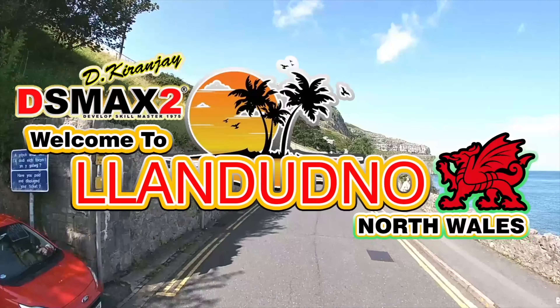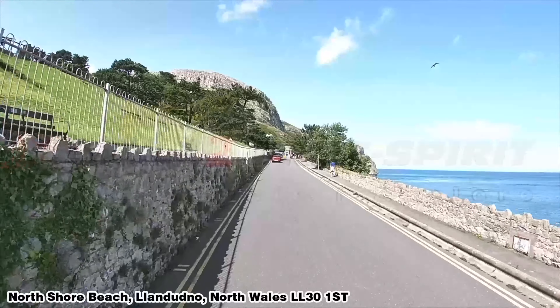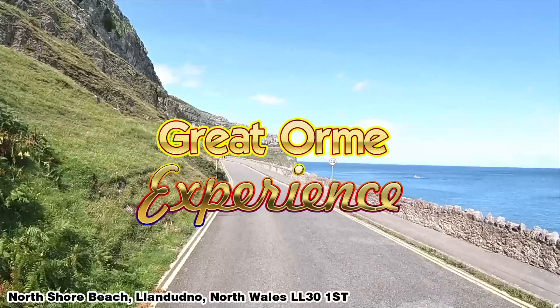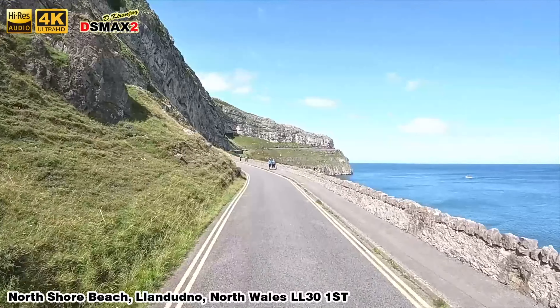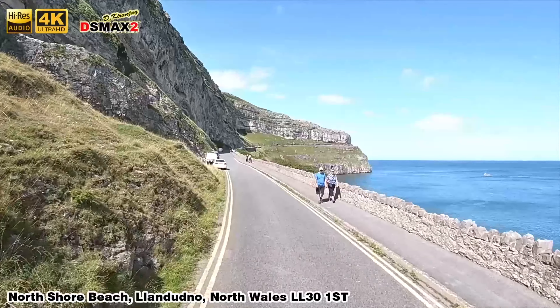Hi explorers, welcome to the ultimate experience of the Great Orme. This is a toll road — what we call the coast drive around the Great Orme. This is a five mile road, and I won't cut any bits out because I'd like you guys to experience what I experienced.